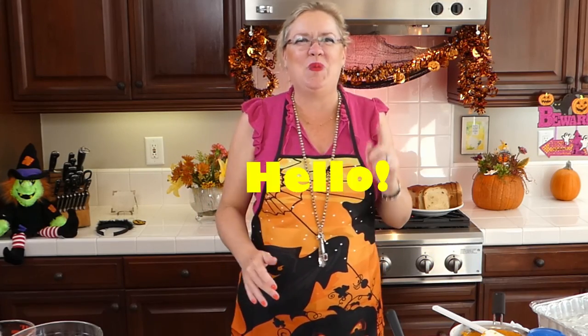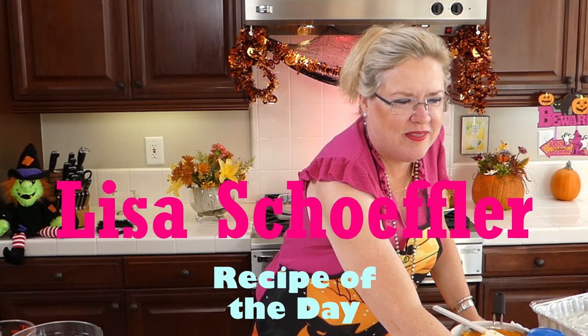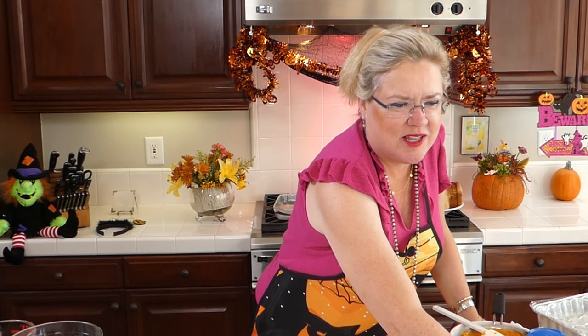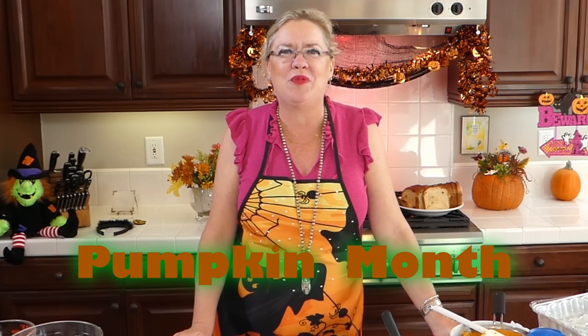You can see my cameraman back here dancing with me. My director's got moves! Hello, hello, hello and welcome to Recipe of the Day. We are celebrating a special month — pumpkin month here on Recipe of the Day. We have made so many yummy things already with many more on deck, but today we are going to be making breakfast pumpkin things.